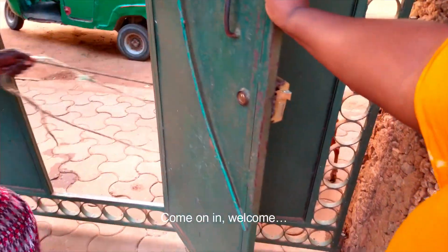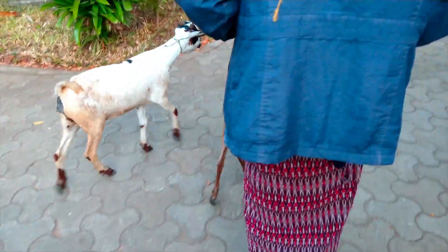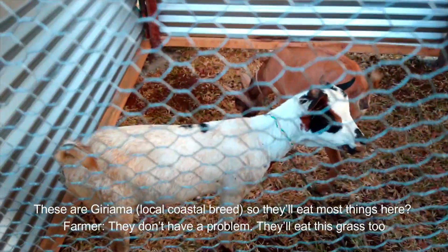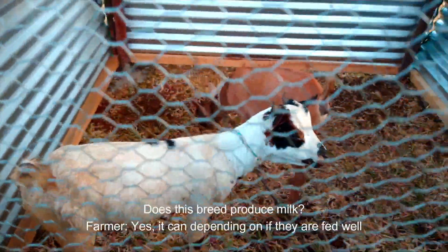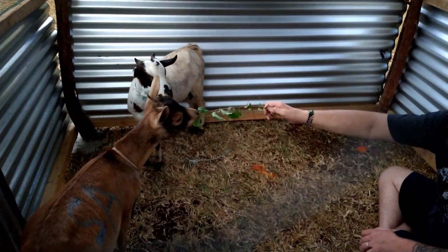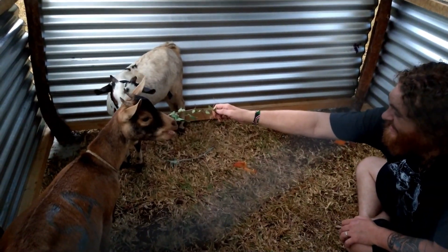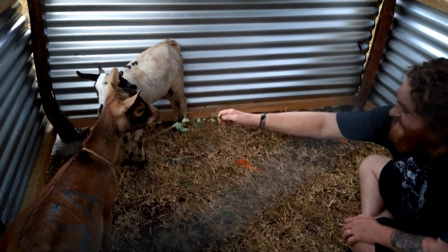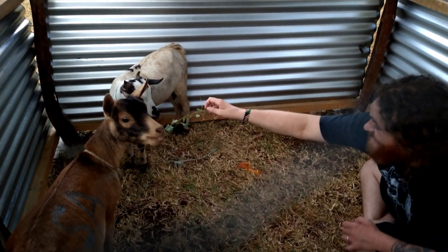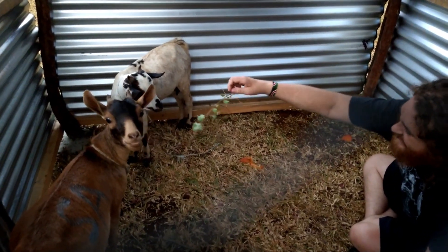Okay so you just heard that our goats are here! Oh my gosh, they're so sweet. Here they are. So these are Giriama goats. They're feeding for the first time. I think the brown one is much more brave than her poor sister, but it's so nice to see their personalities.